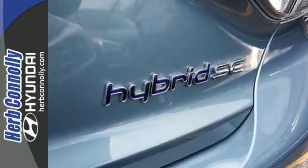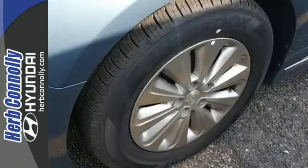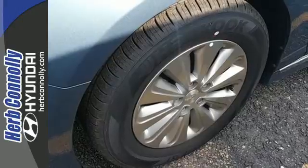It's much more than efficient and stylish. Experience all this Sonata Hybrid has to offer today.